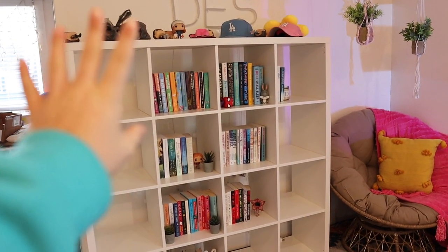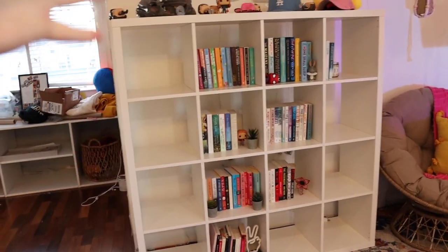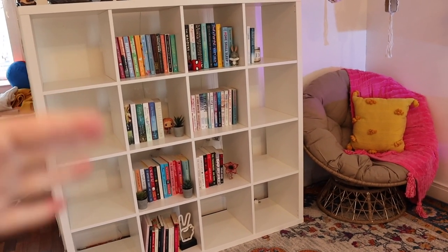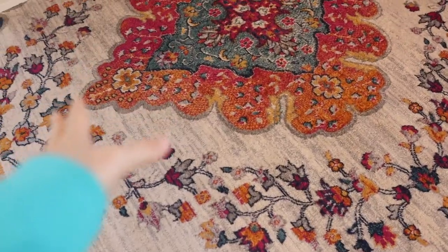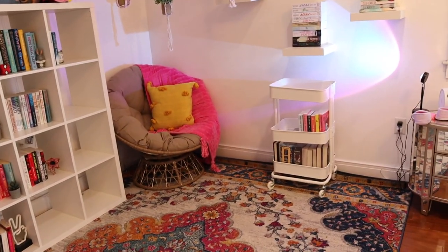I have a video on my channel where I put these shelves together and organize them. I haven't done a new in-depth bookshelf tour because I'm waiting for better organization, but that should be coming up in the near future. This is just my bookshelf with this rug because I wanted to add a pop of color to my room. I am slowly but surely trying to redo my whole entire room.